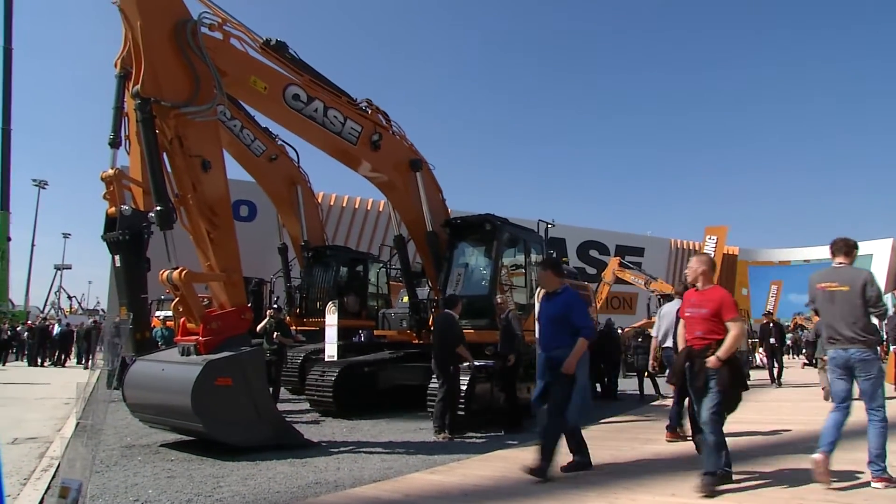This is an exciting launch for Case here at Bauma because we're able to preview the new D-Series excavator. This is building on a 20-year collaboration with Sumitomo and we're launching our 13 to 50-ton excavators.